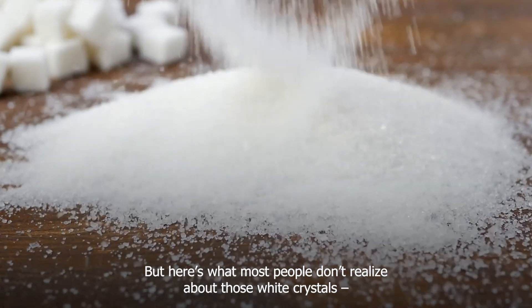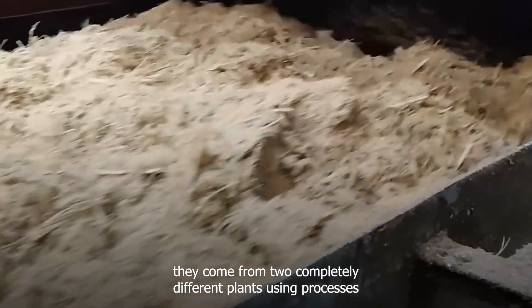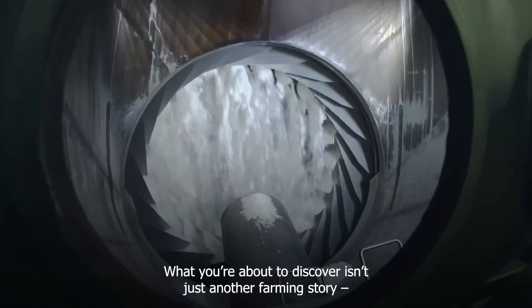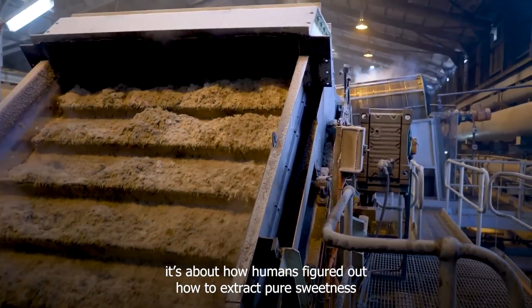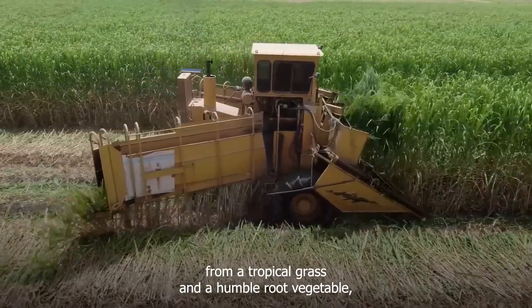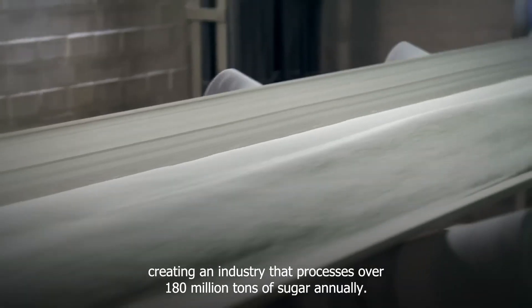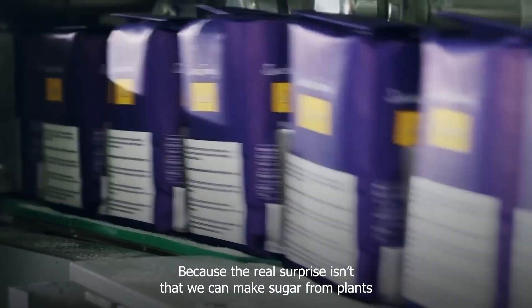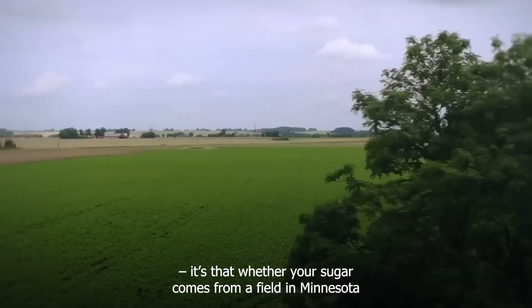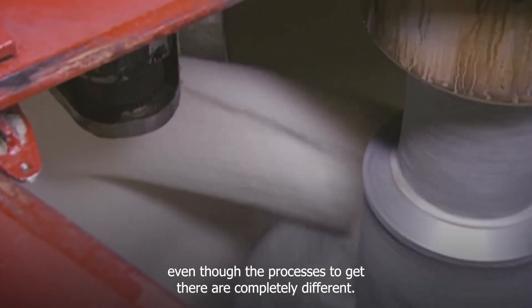But here's what most people don't realize about those white crystals: they come from two completely different plants, using processes that are way more complex than you'd think. It's about how humans figured out how to extract pure sweetness from a tropical grass and a humble root vegetable, creating an industry that processes over 100 million tons of sugar annually. The real surprise isn't that we can make sugar from plants — it's that whether your sugar comes from a field in Minnesota or a plantation in Brazil, the final product is chemically identical, even though the processes to get there are completely different.